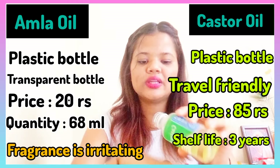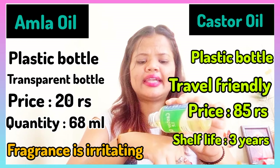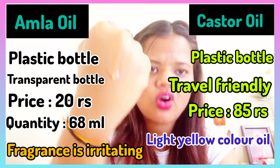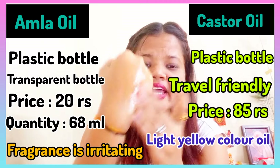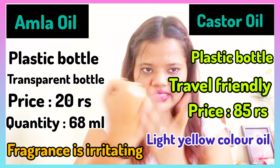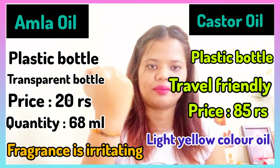After opening the castor oil, you get a lightish yellow oil which looks flowy in the bottle. But when you apply it to your hair, it becomes very thick and is not easily absorbed into the hair.